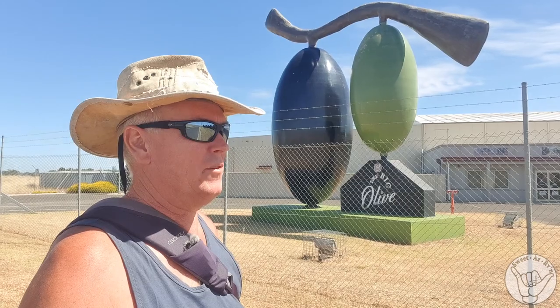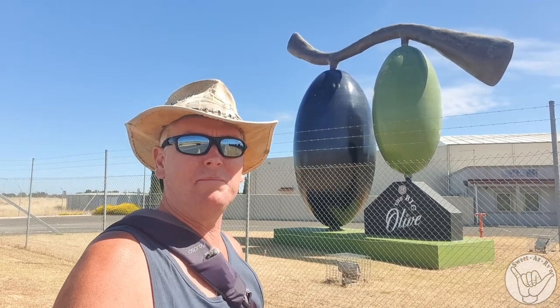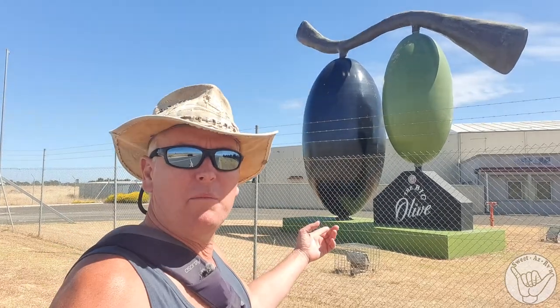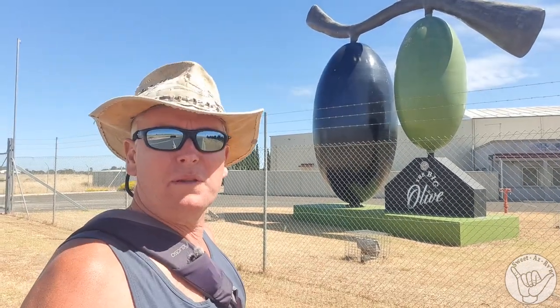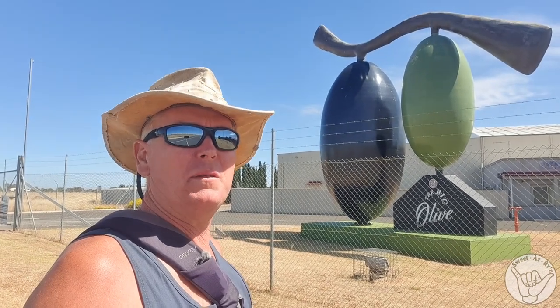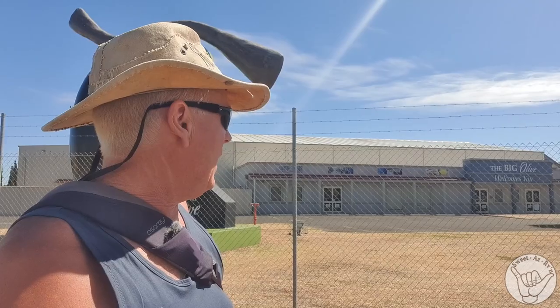Down the road from Murray Bridge, we've called into a little town called Tailem Bend, following the Murray River. We found the Big Olive, so on the theme of following the big things of Australia, we couldn't go past getting a pic of the Big Olive. Behind it is the manufacturing plant for olives — one of the biggest in the southern hemisphere, under one roof, doing manufacturing, showroom, and processing. It's very quiet at the moment — it's a weekend and it's out of season.